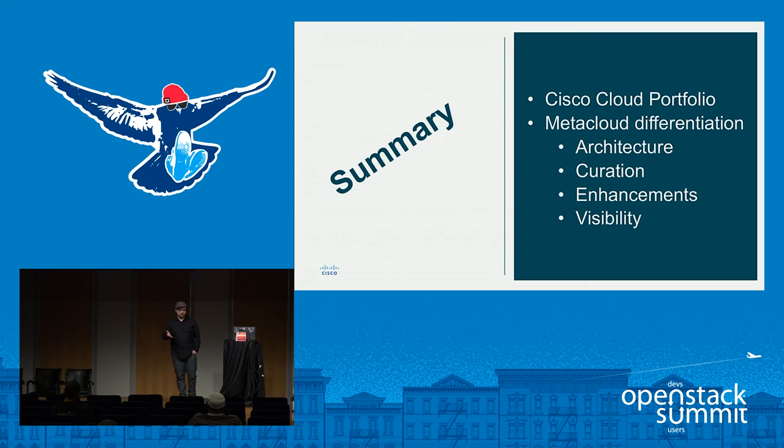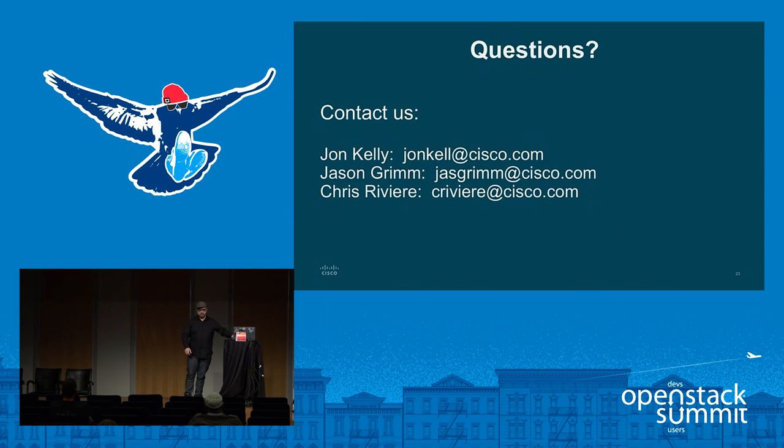In summary, we went through the Cisco Cloud portfolio at a high level, focused on MetaCloud differentiation — particularly the architecture, the scale, enhancements, visibility, and our curation process. We've got about five minutes for questions.